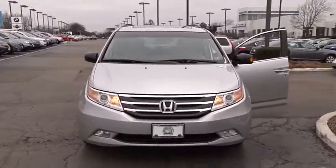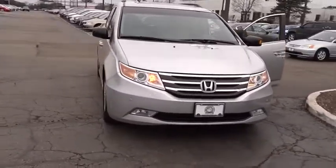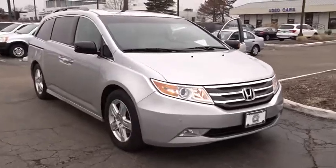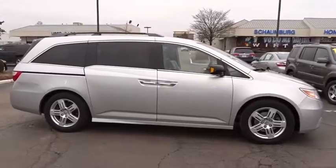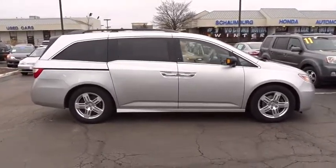2011 Honda Odyssey. The Honda Odyssey is a showcase of distinguished style, captivating technology, and advanced safety features. A must for all families. Here are some of this vehicle's great options.